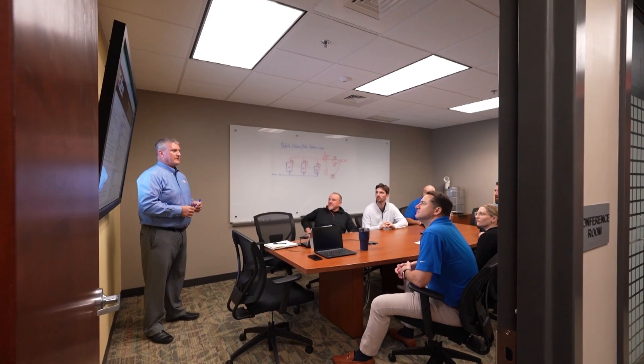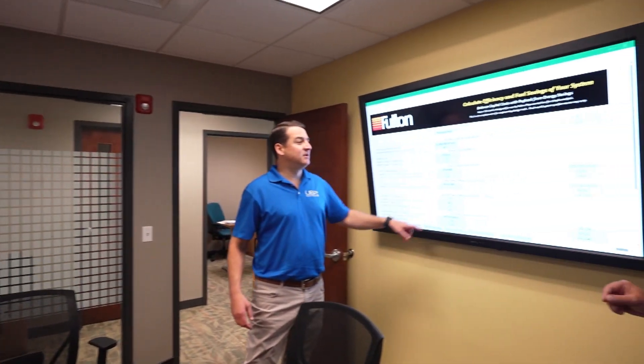Fulton has a full line of electric zero-emission steam and hydronic boilers. Electrification is being used quite a bit in the industry and is getting a lot of attention as people look at sustainability and reducing their carbon footprint. Fulton is focused on meeting each of our clients' sustainability goals, knowing that every approach to sustainability is different.